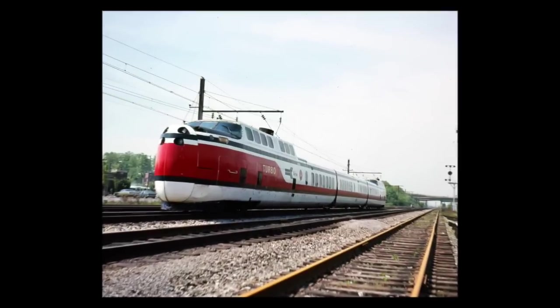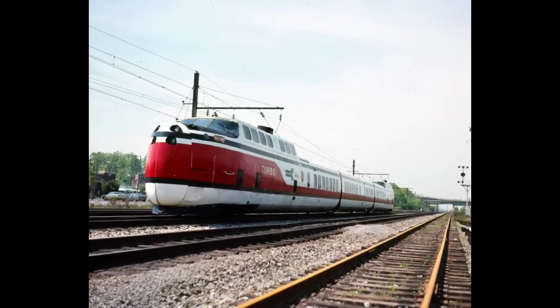Following railroad bankruptcies during this period, Amtrak was formed in 1971 to take over passenger rail service in the U.S. Turbo Train service between Boston and New York continued under Amtrak, which also operated the trains in other areas for a short time, for example from Washington, D.C. to Chicago.